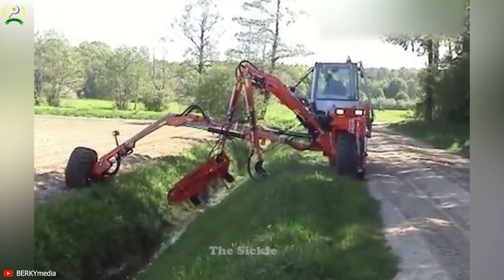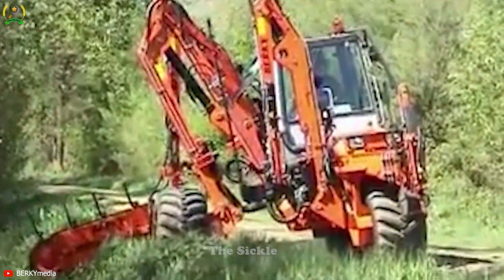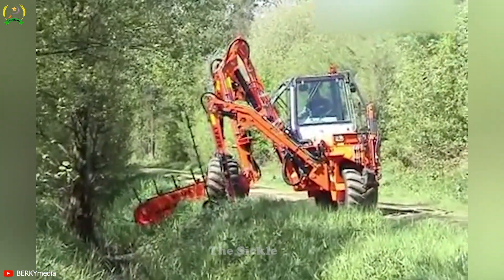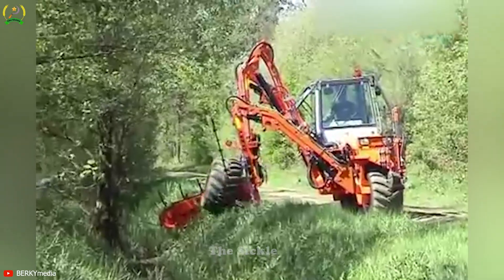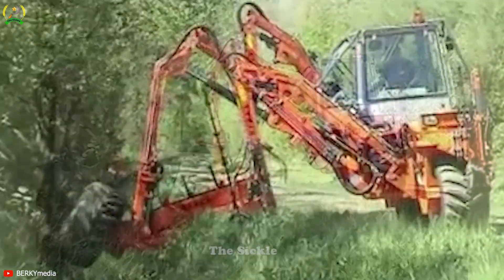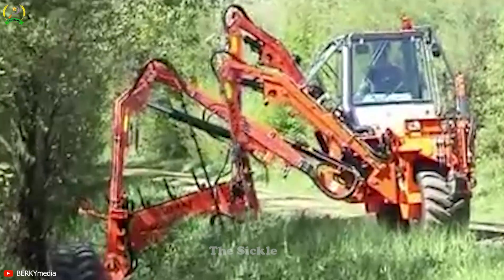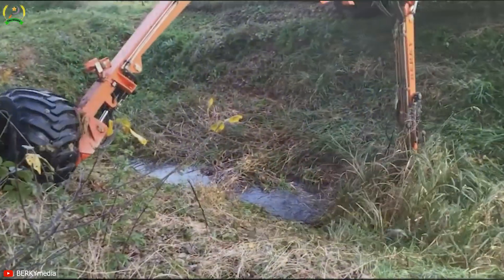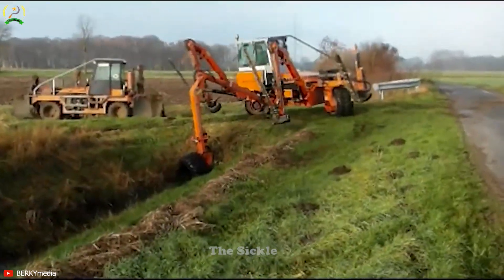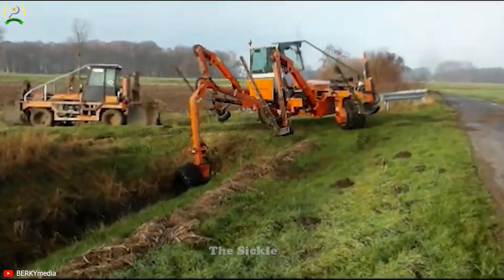Conquer challenging terrains with ease using the Berkey Slope Mower Type 2200 — the ultimate solution for mowing steep slopes and uneven landscapes. Equipped with advanced hydraulic systems, it ensures unmatched stability on slopes, guaranteeing safe and efficient mowing operations. The Type 2200's precision cutting capabilities leave a pristine finish on even the most uneven terrain, elevating the aesthetics of landscapes.